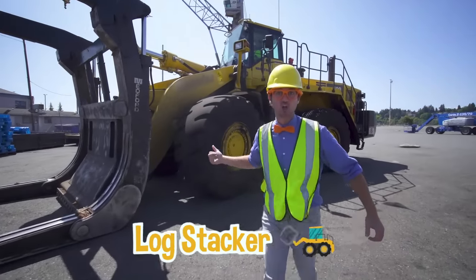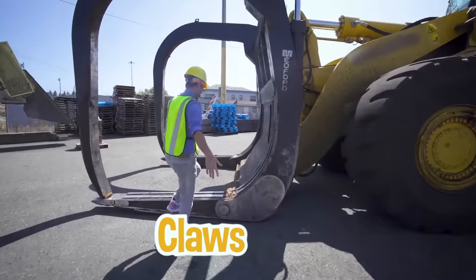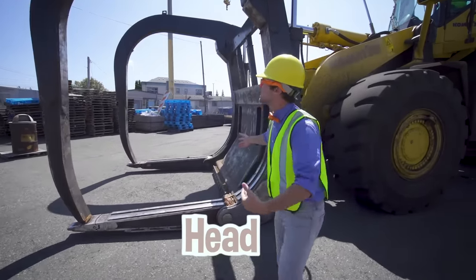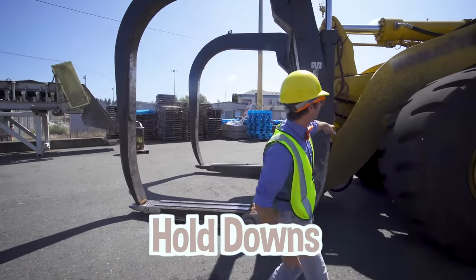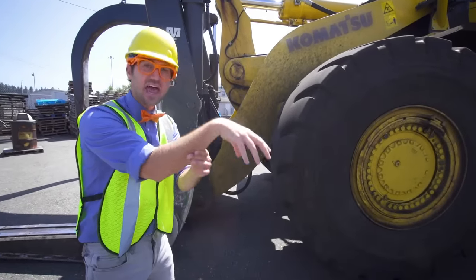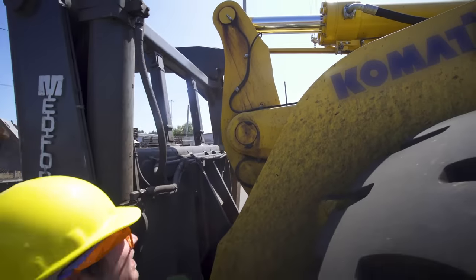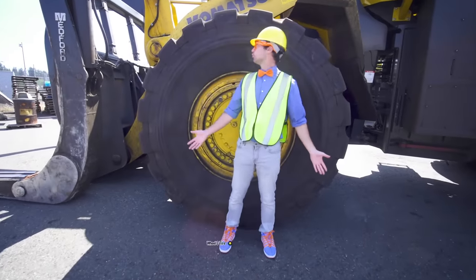Check it out — this is a log stacker! It has these big claws — they're so massive! Actually, this is called the head, and those on the top are called the hold downs! And right here, that's the boom, which helps lift the head and the hold downs. Do you see that hydraulic cylinder up there? That is a giant hydraulic cylinder! Speaking of giant, look at this wheel and tire — it's taller than I am!